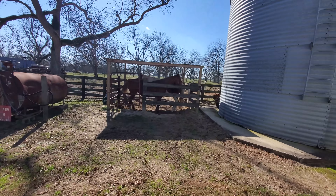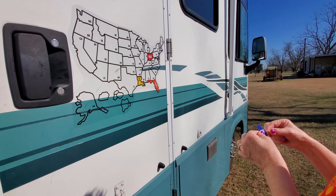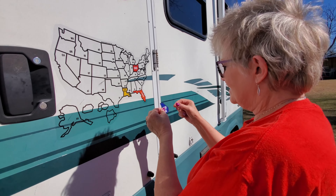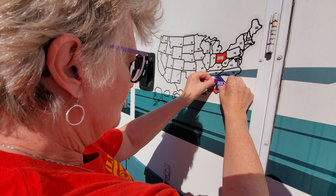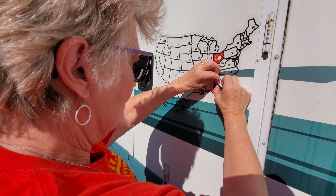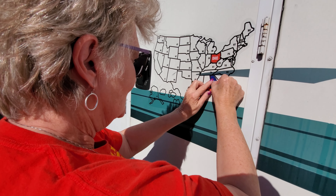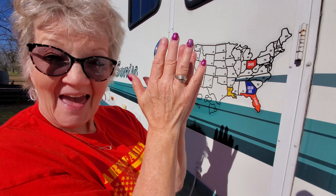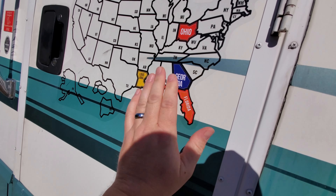All right baby, think you can hack it? I think so. You better get it straight because I'm pretty OCD. Georgia going on! My heart's starting to beat fast because you got it crooked. There we go — Georgia is on the map!